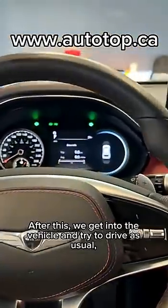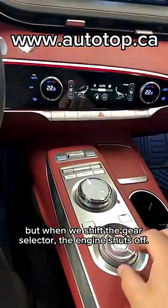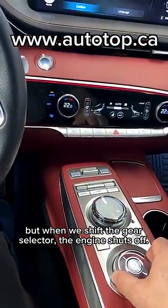After this, we get into the vehicle and try to drive as usual. But when we shift the gear selector, the engine shuts off.